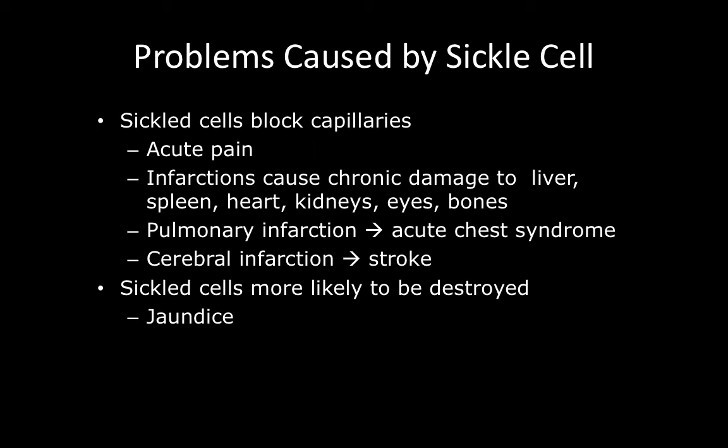When the sickled cell becomes an embolus or thrombus, these thrombi can cause infarctions to the liver, spleen, heart, kidneys, eyes, and bones. Additionally, because sickled cells are more likely to be destroyed, these patients are at risk for jaundice.